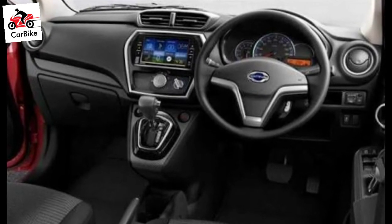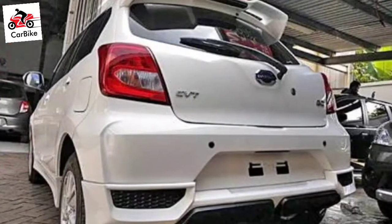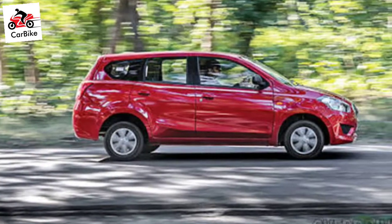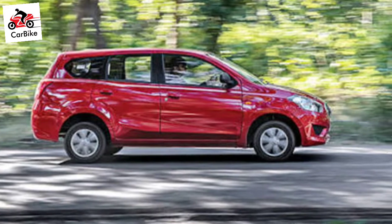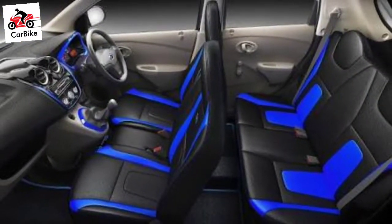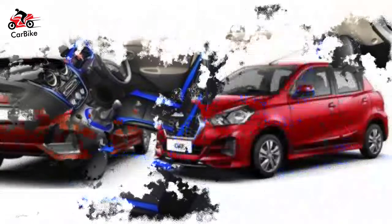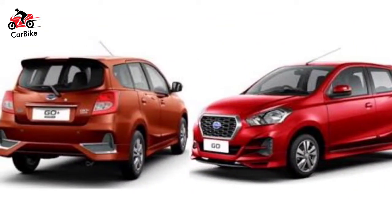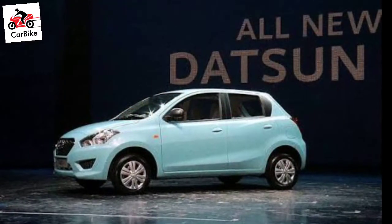Commenting on the updated Datsun Go and Go Plus Facelifts, Nissan Motor India Director Sales and Commercial, Hardeep Singh Brar said: 'The young consumers today are looking for a car which complements their lifestyle and embodies their expression. We are confident that the new Datsun Go and Go Plus offers a complete package with attractive design, power and performance to our customers in India.'